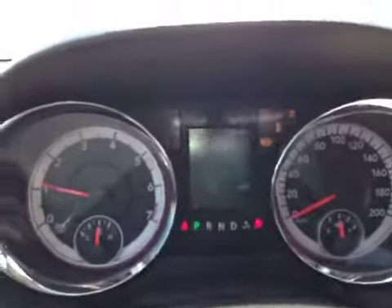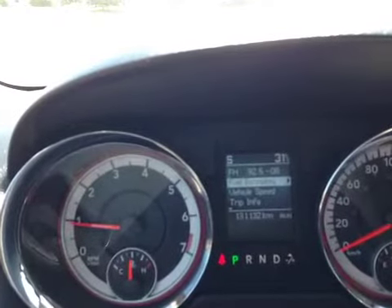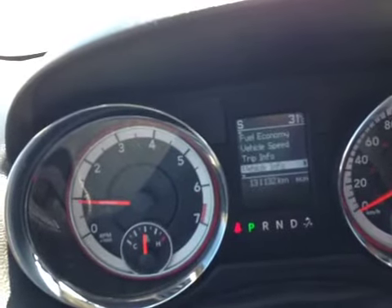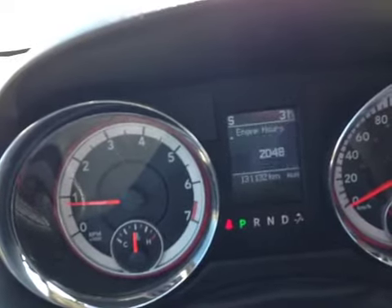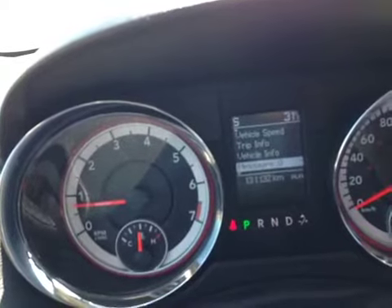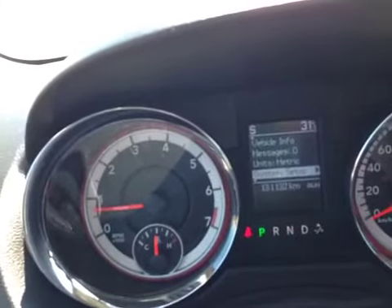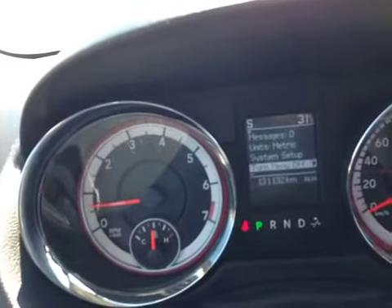Let me power her up so you can see the startup sequence. Right now you can see it has a pampered 131,132 kilometers. Using the buttons, you can navigate menus: vehicle speed, trip info, vehicle information such as coolant temperature, oil temperature, oil pressure, and engine hours. You can also access maintenance messages, switch between imperial and metric — handy if you go to the States — as well as system setup, menu on/off, and the tire pressure monitor, which is a really great safety feature.